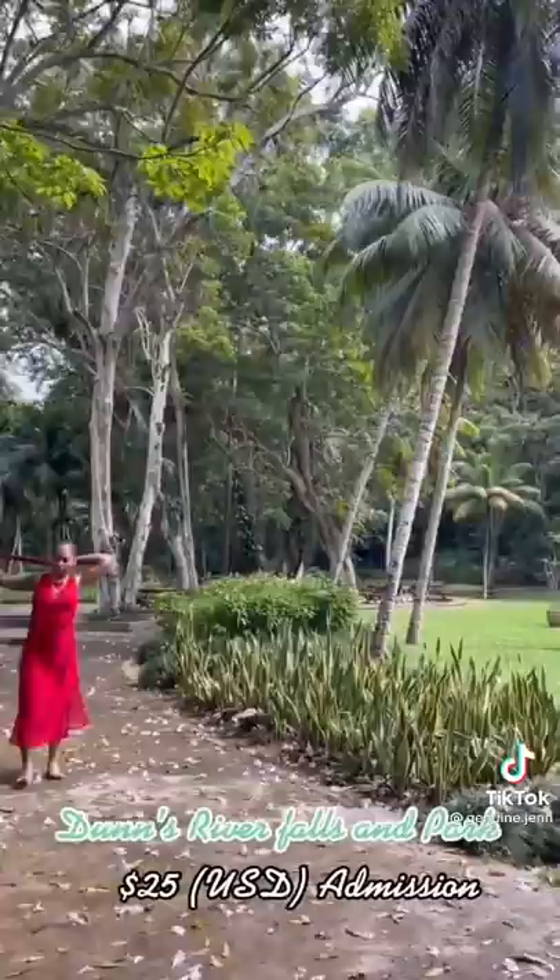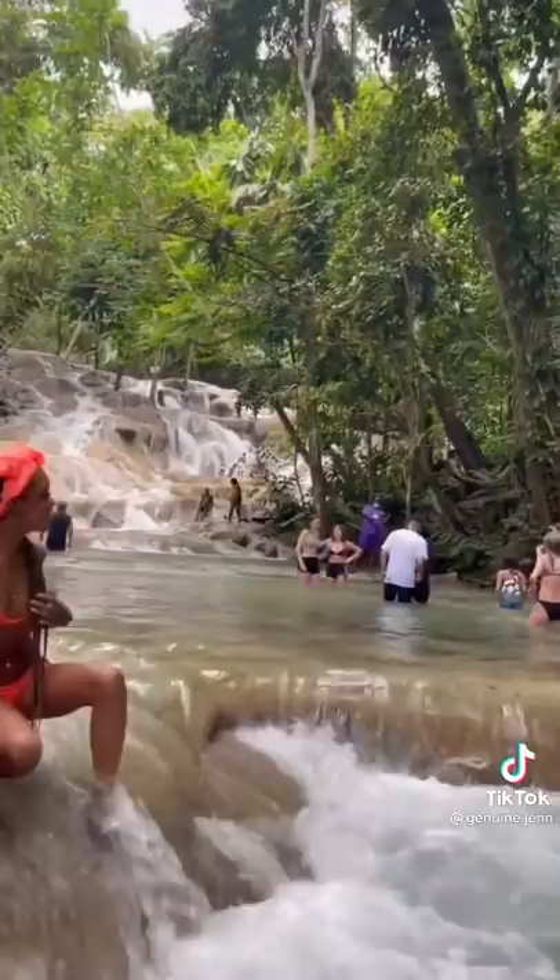After that, we went and climbed up Dunn's River Falls which was exhilarating. The water is cold at first but after a while it just becomes so refreshing and it's beautiful.